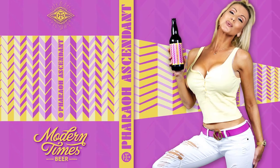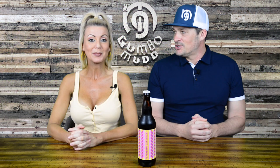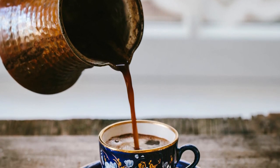Pharaoh Ascendant — kind of a crazy, total bizarre name. But I'm sure that's Egyptian coffee beans, or something from Egypt. When I hear Pharaoh, I think Egyptian. Something like that.